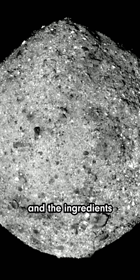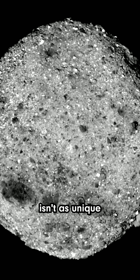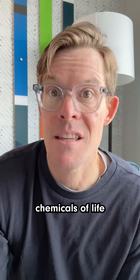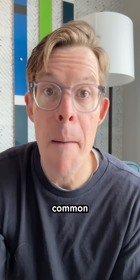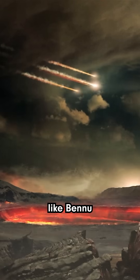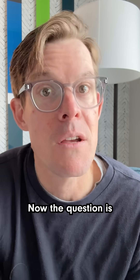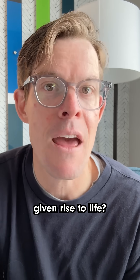An object with water and the ingredients for life? Maybe Earth isn't as unique as we thought. That's good news — it suggests that the chemicals of life are surprisingly common in the universe, and that asteroids like Bennu may have delivered these ingredients to other spots in the solar system. Now the question is, could any of them ever have given rise to life?